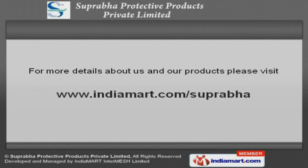To get more details, please visit our website www.indiamart.com/suprava.